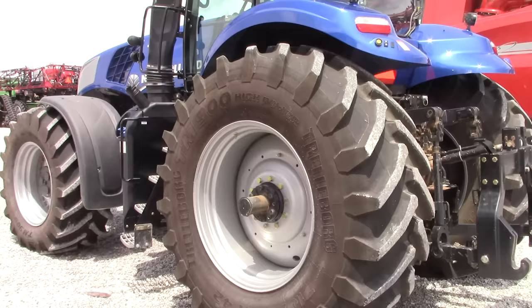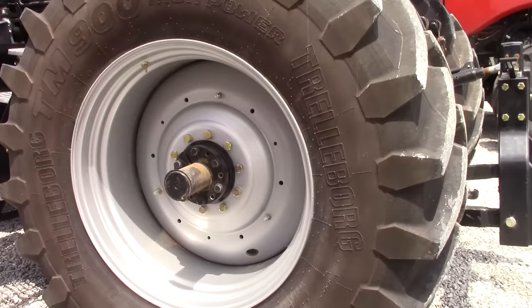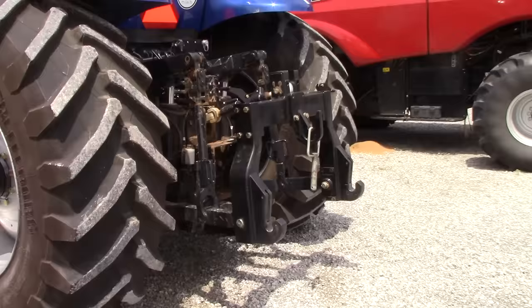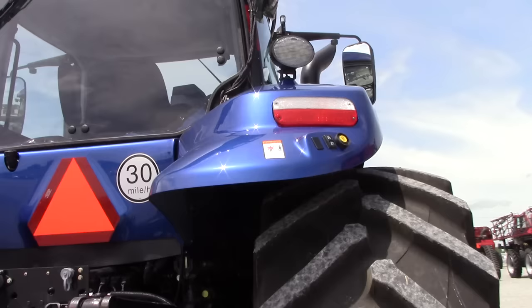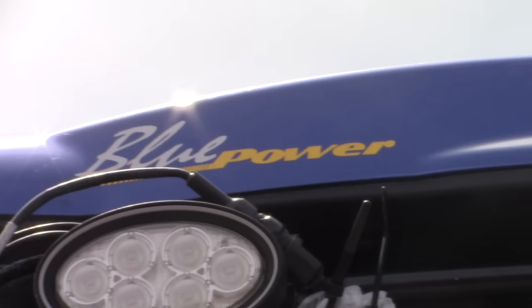This tractor is equipped with large singles, which is not an option that we see here in Western Kentucky too often. It's a Trelleborg TM900 high-power tire. It's a 710 R-42 size tire, and here's that Blue Power decal on this side of the tractor.